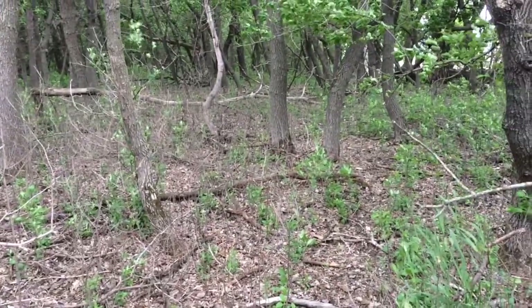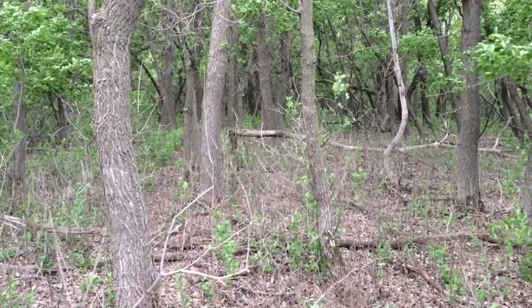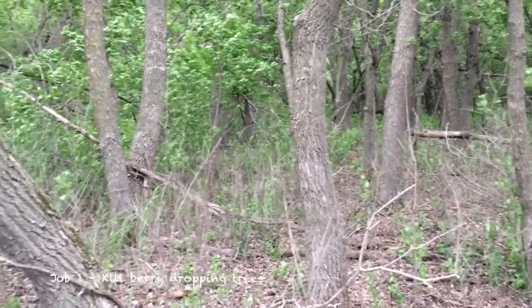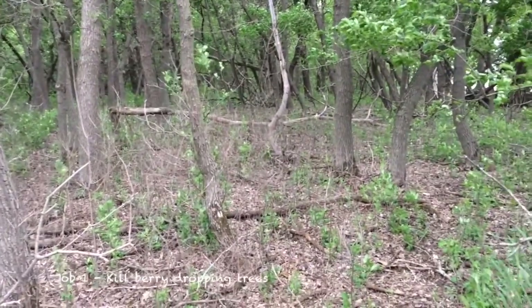This is what you can expect. But you can see now what buckthorn does — once you kill it, you've got no understory, just because it is 100% a takeover type plant.